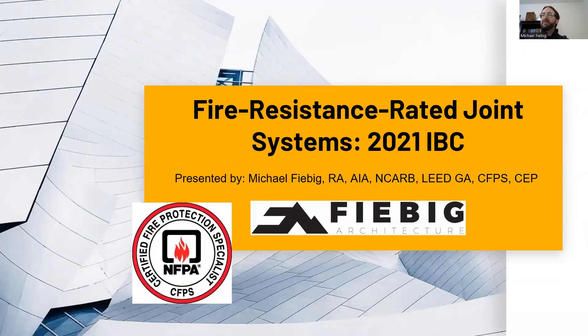Good morning, everybody. My name is Michael Feebig with Feebig Architecture, and today we are going to be learning about fire resistance rated joint systems, specifically as regulated under the 2021 IBC. In addition to being a licensed architect, I am a certified fire protection specialist, bringing this knowledge on fire protection systems into the practice of architecture, specifically to talk about fire resistance rated joint systems.